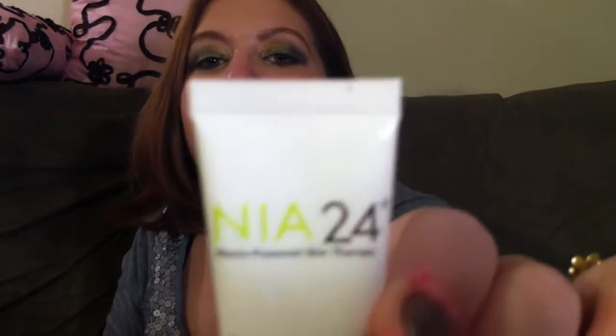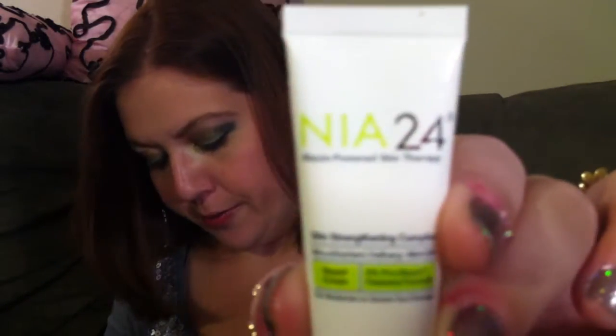Next we have NIA24 Skin Strengthening Complex. The first of its kind — this nutrient-packed cream uses a patented niacin-based complex to repair skin from the inside out. Full size is $85, so this better be some pretty powerful stuff. It's for moderate to severe sun damage. It doesn't really have instructions on the back, so I'm not sure how often to use it, but I'll definitely have to try it out. It's just a lotion-y product.